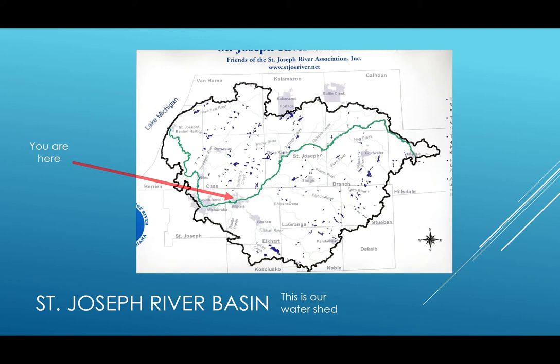Let's talk about stormwater. Stormwater is exactly what it sounds like. It is the water that comes from weather events in the form of rain, snow, or ice.